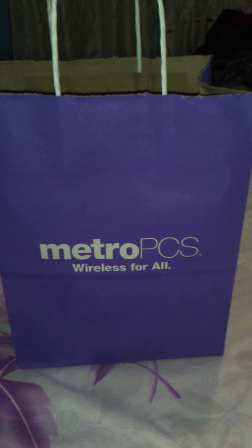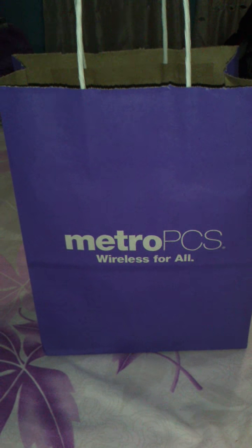Hey guys, just got a new phone, a Samsung Galaxy Mega. It's one of the large phones they have. I'm going to unbox it here right now. I already kind of went through a little stuff. So this is it, Samsung Galaxy Mega.